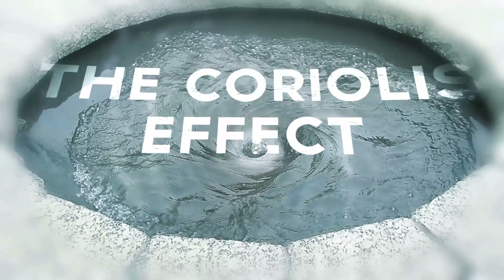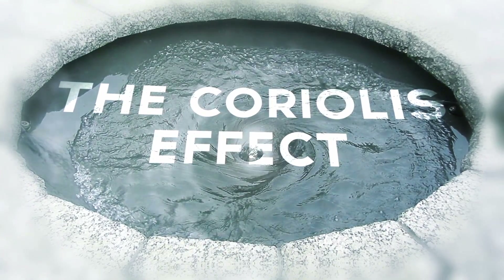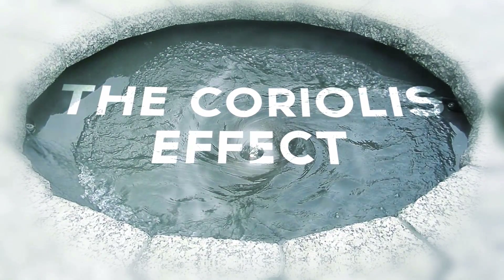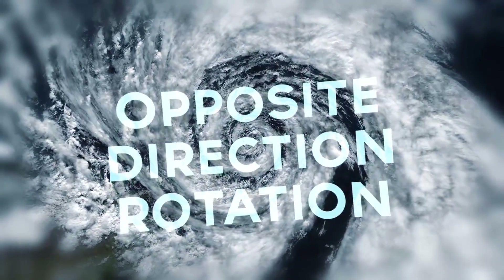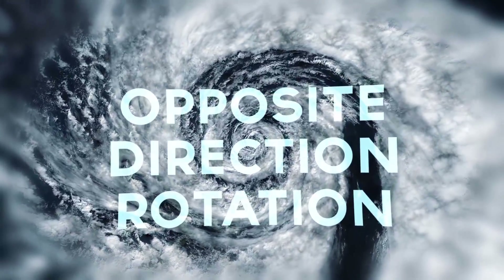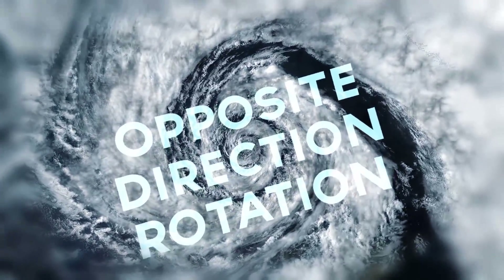If you've never traveled south of the equator, you've never gotten a chance to see the Coriolis effect in action. It's a very real and well-understood scientific principle caused by the spinning of the earth, and it's responsible for things like the rotating action of cyclones. It's also why cyclones rotate in the opposite direction in the southern hemisphere as opposed to the northern, and most of us have been taught all our lives that it also applies to the rotation of draining basins and toilet bowls.